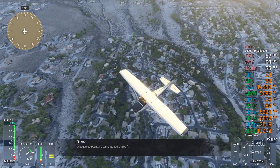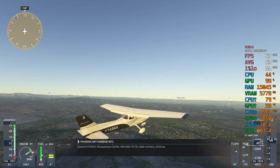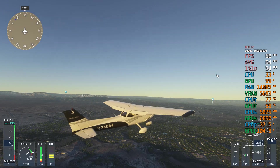Albuquerque Center, Cessna November 24064, 4,800 feet. Cessna November 24064, Albuquerque Center, altimeter 2-9-0-7-8, radar contact continue.